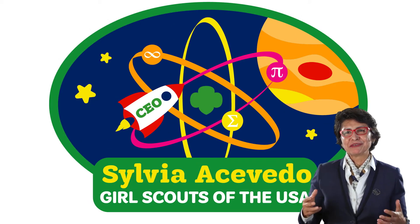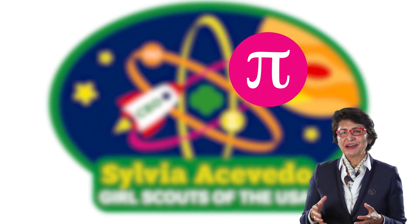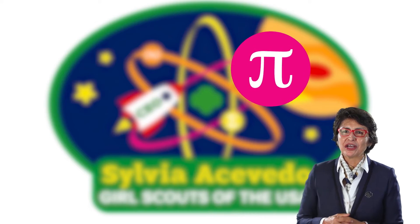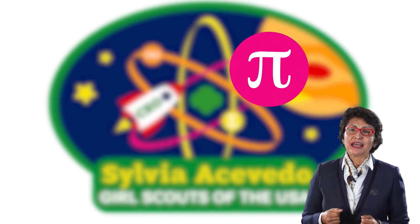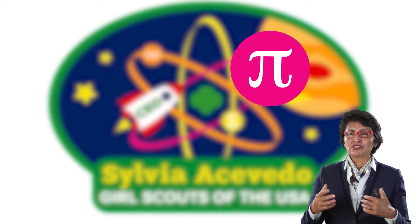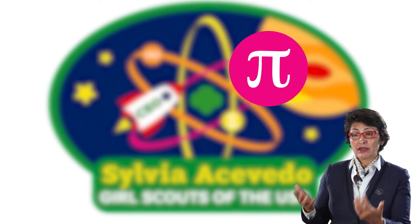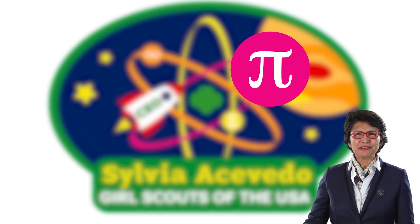There are three symbols on my patch — one of them is Pi, and I really like Pi. It is meaningful for me because when I was earning my sewing badge I wanted to make a gym bag. My mom, when I told her I wanted to earn a sewing badge, had visions of maybe a dress or something else, and she wanted to go get a pattern we could buy.